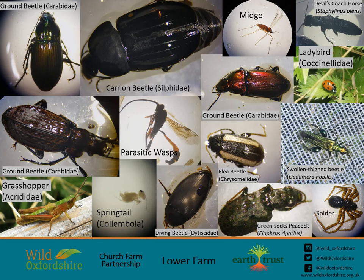Here are just a few of the invertebrates we collected. In our emergence traps we found insects like midges, flies, parasitic wasps, small beetles, spiders and even grasshoppers which had somehow made their way into our trap. In our pitfall traps we found ground beetles, carrion beetles, rove beetles, diving beetles and spiders. Our suction samples contained much smaller invertebrates like springtails and aphids. One of my favourites is the green socks peacock, which is a ground beetle — you can just about see the fantastic peacock eyes on its abdomen. Another is the swollen thigh beetle, which is a beautiful green colour.